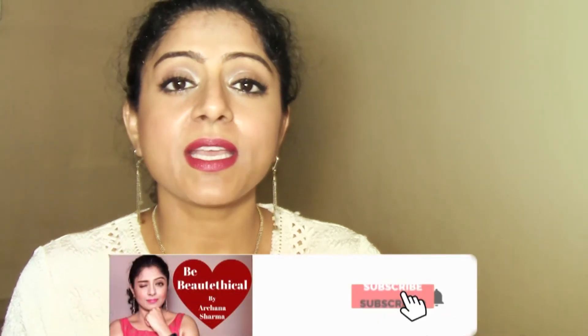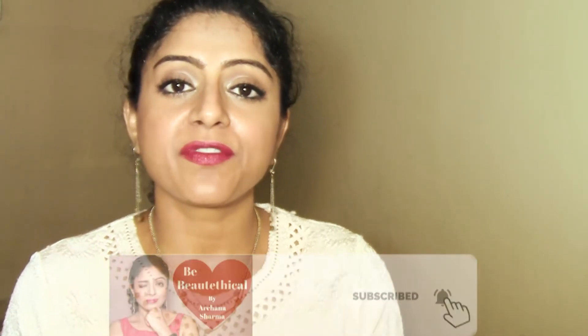Without further ado, let's get right into this video. The brand we're talking about today is called Nikka K. It's available on Nika, and that's why I wanted to confirm if they're cruelty-free. I reached out to them through email, and the answer is yes — Nikka K is 100% cruelty-free.